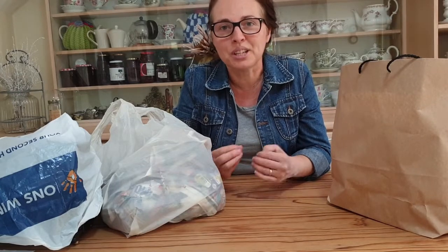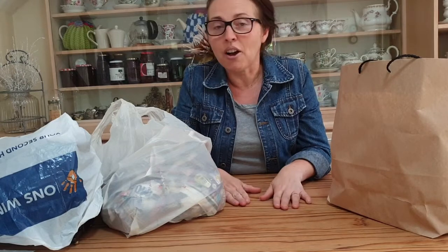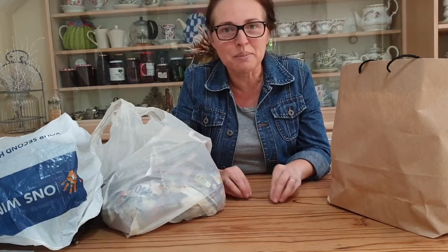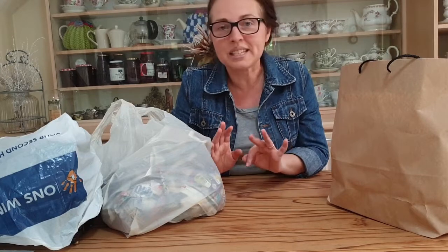So I went to the second-hand shops with the main aim to find more pots and containers so I can redo this and do another load. I found some other things too — some cheap, some not — and I went to three second-hand shops. I'm going to show you how much I spent and what I got.